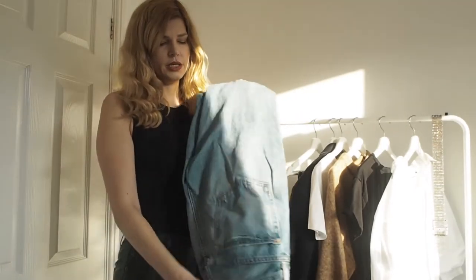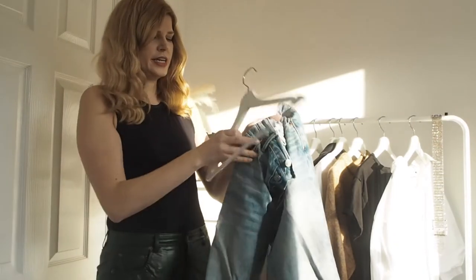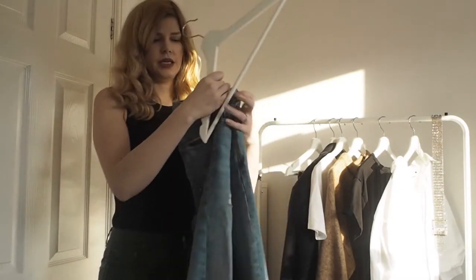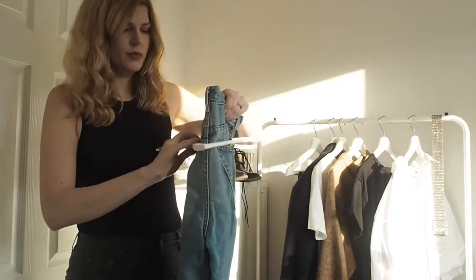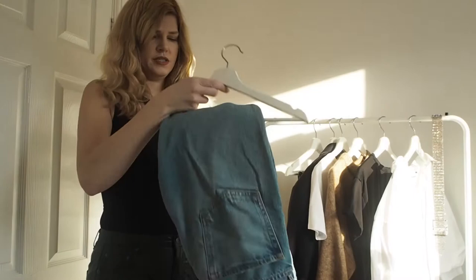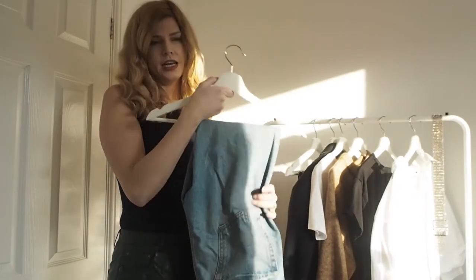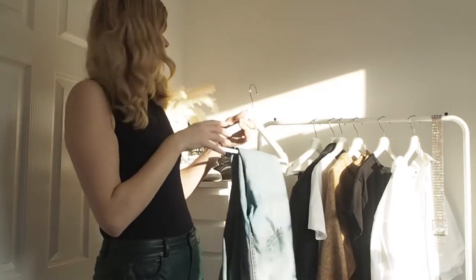The next item would be a classic pair of jeans. These are by Girlfriend Denim — probably the most easy, versatile jeans I would have. There's nothing crazy about them; they're not super rigid, not super skinny. They're just really easy, flattering jeans that will go with anything. I think these are also available in a different shade, so I'll link them below.